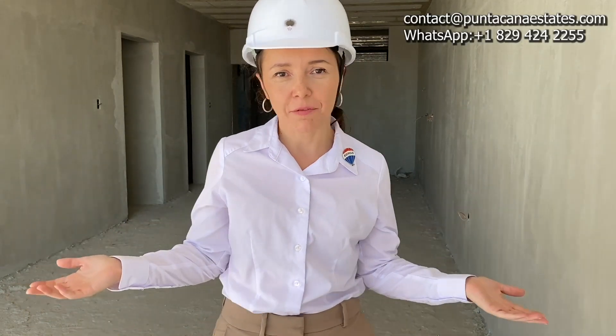Hello my friends! It's Micaela from Punta Cana Estates, a Remax agent located right here in Punta Cana. Today I want to show you the progress of one of our best projects in Punta Cana — it's called Prados de Punta Cana. So let's go and check it out.